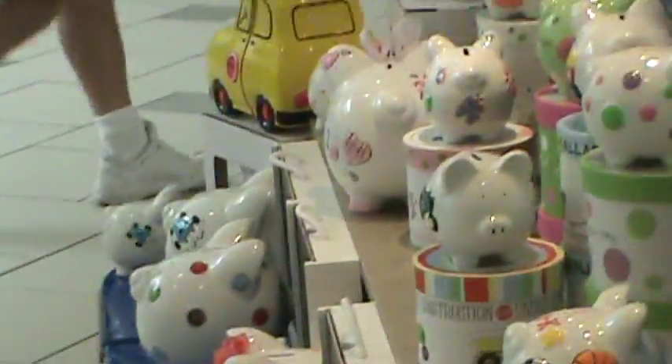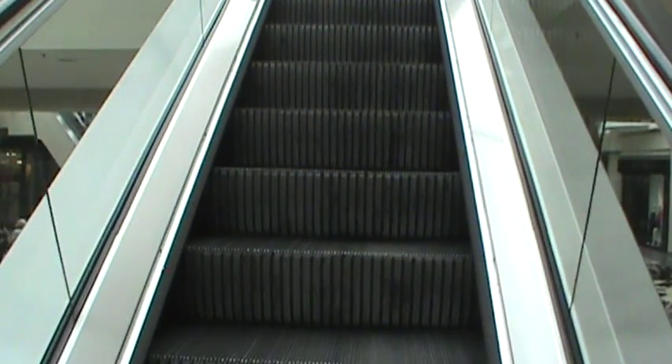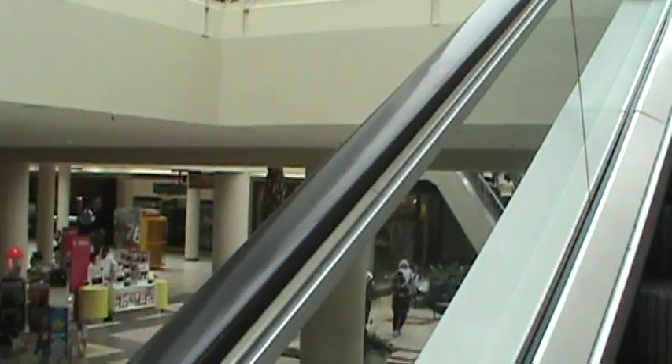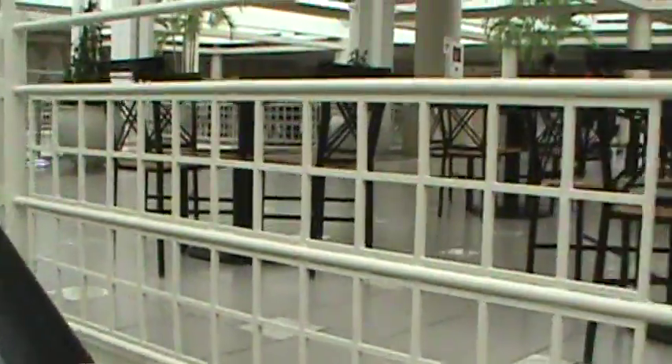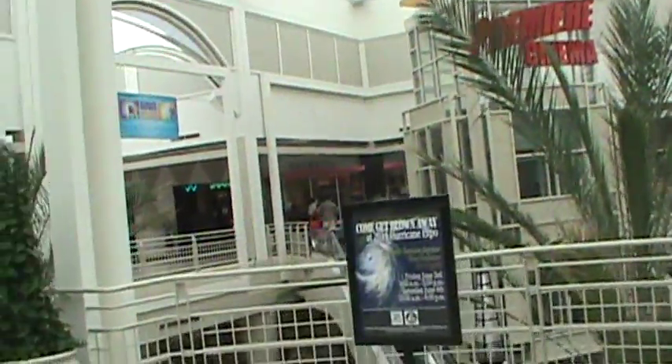This is the piggy banks area that I like. I'm on the escalator now. This is a tiny area — there are stairs here. I think this might be the top of the mall.